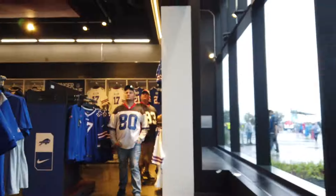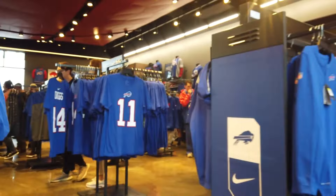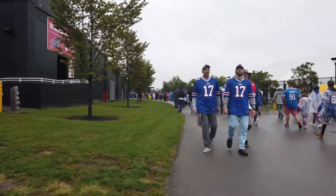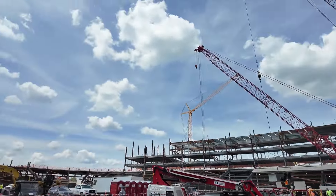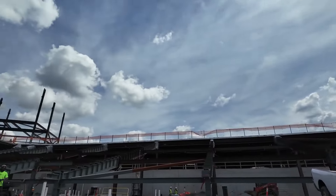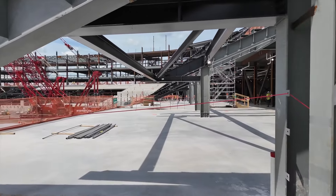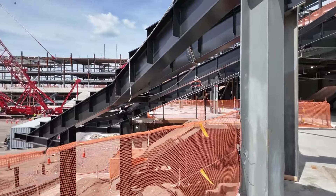The new stadium layout will feature multiple entry and exit points for the field, so teams and field personnel won't be crammed into a single tunnel like they are now. The exterior of the stadium is just as impressive, with a striking colonnade that gives it a powerful, grounded look. The base is lined with iron spot brick panels that vary in height, creating a solid foundation. Above these, lighter perforated metal panels add a dynamic sense of movement, allowing fans to catch glimpses inside the stadium as they approach.